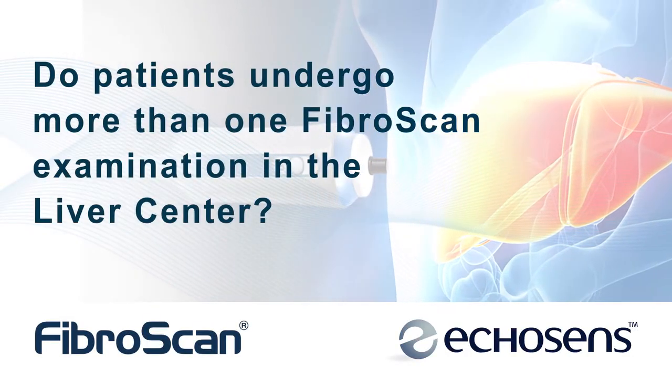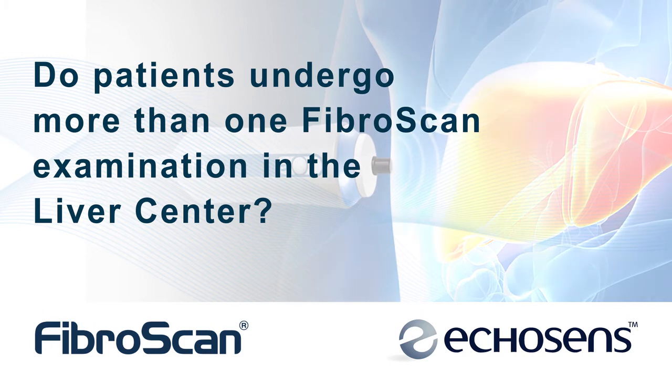When we have our first index FibroScan, one of the great advantages with such a simple convenient test is that you can follow patients over time. Many of our patients will have serial FibroScans every year. This enables us to see that their liver disease is stable, getting better, or perhaps even progressing.